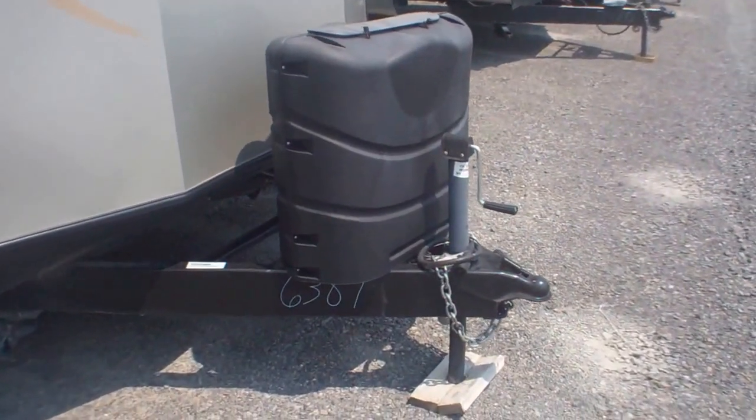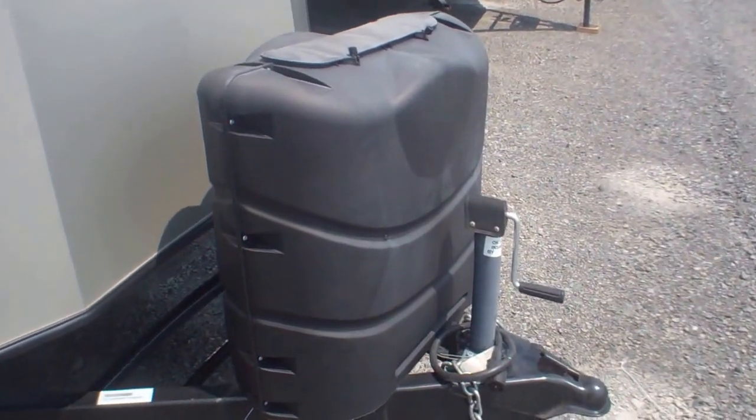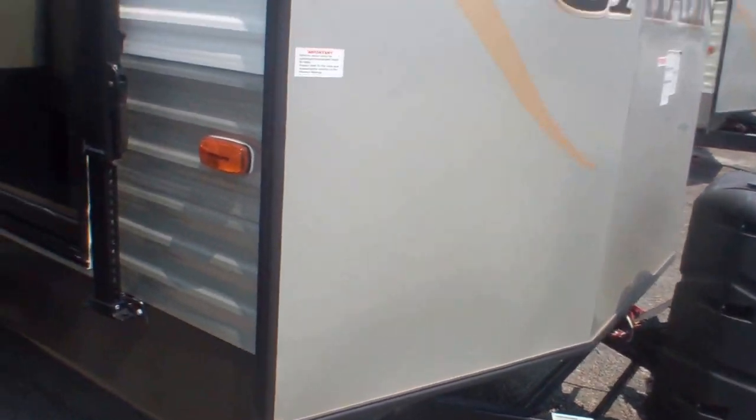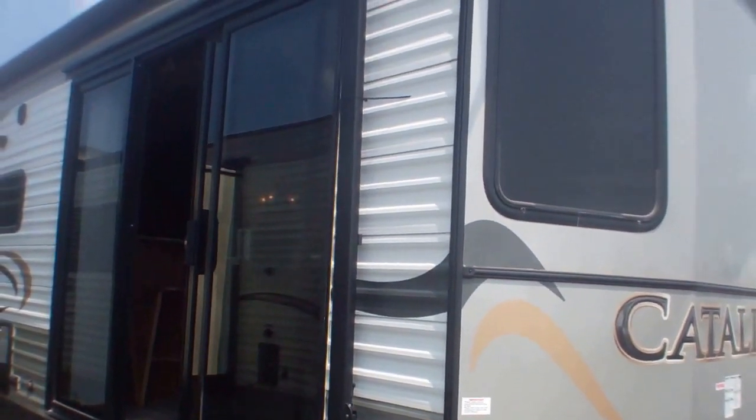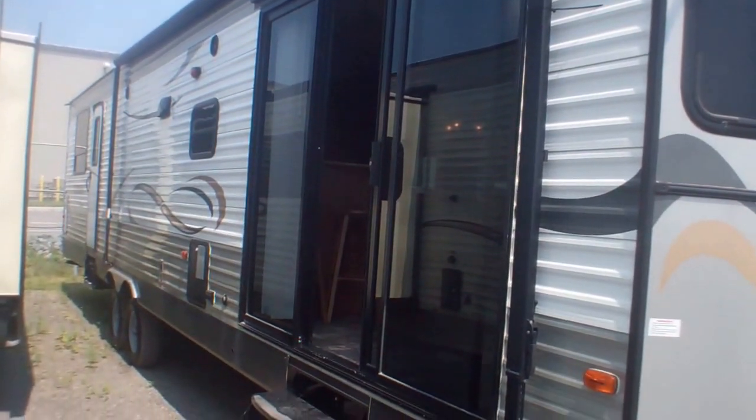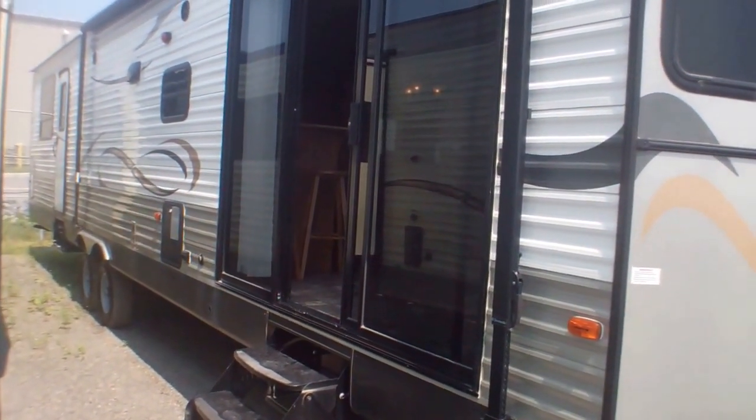Up front we've got two 30-pound propane tanks — they're filled here. We fill them up before you receive them on the lot, so you're ready to cook and ready to have that heat come through. We've got a spot for a battery, which we provide. On the exterior we've got a nice long manual awning, so you can bring it right down to your deck and lower it as the sun comes down.